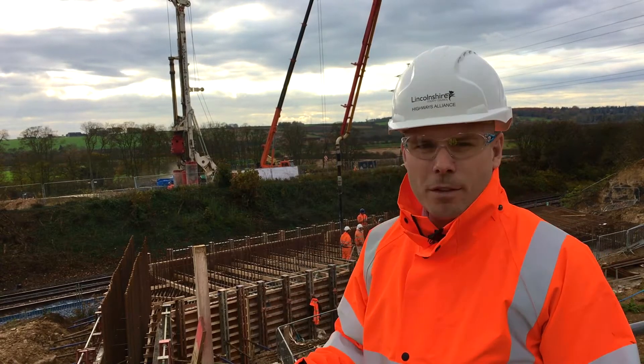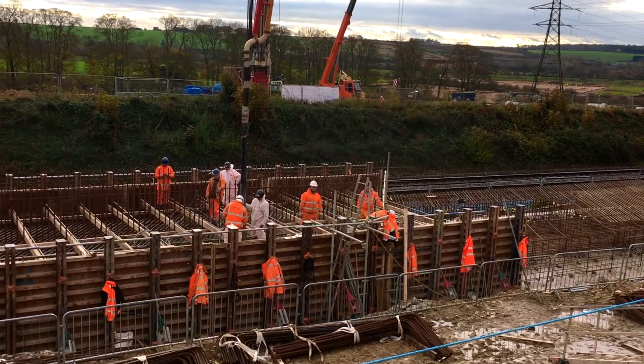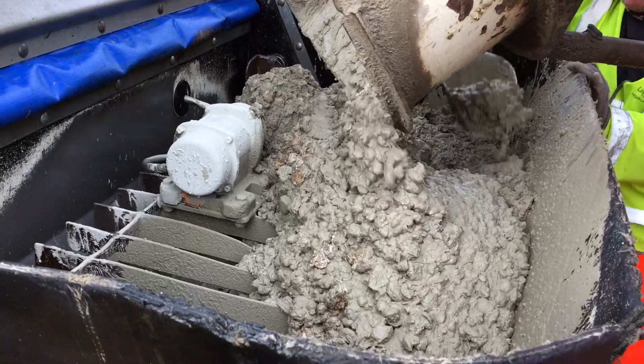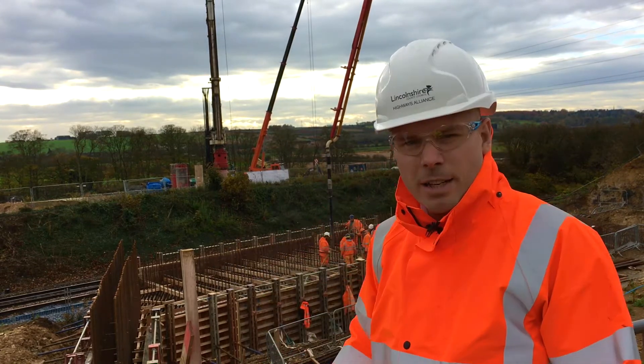On this side of the railway line here we've got one of the bridge support structures being built. You can see half of the reinforcement in already, and we're pouring half of the support itself today. Once this support structure work is complete, we have the same work to do on the south side where the piling rig is currently.